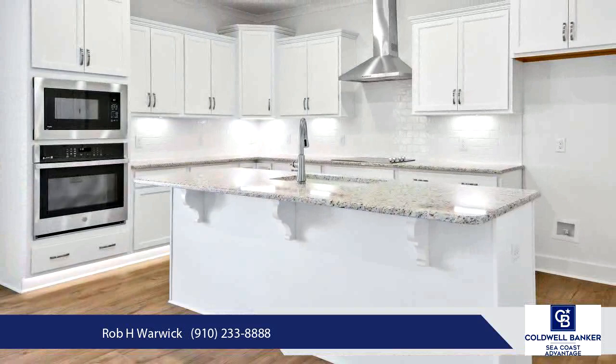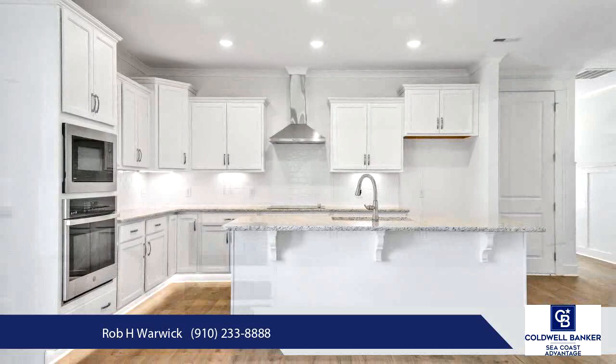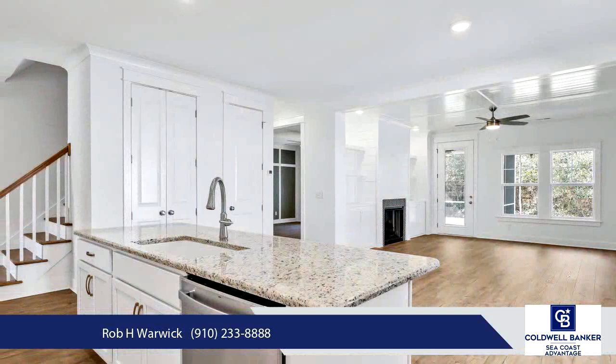The primary suite is roomy and has tons of natural light. The primary bathroom has quartz countertops on the double vanity, a walk-in shower, and custom walk-in closet.